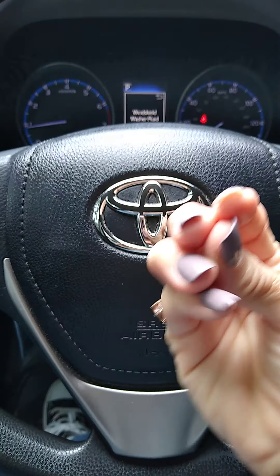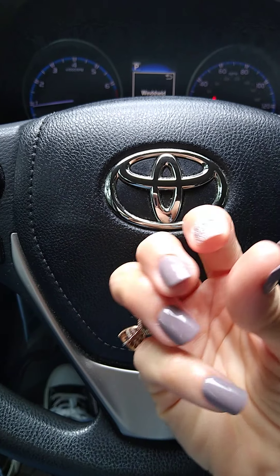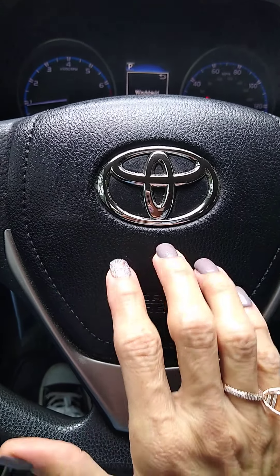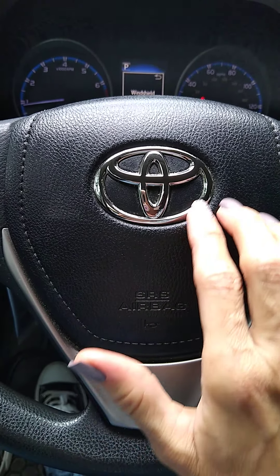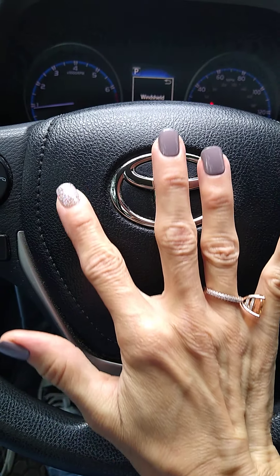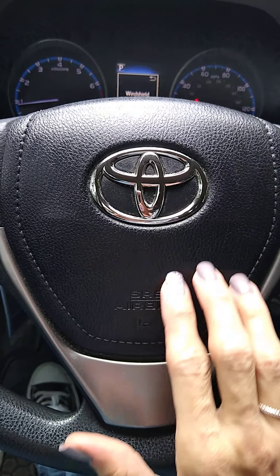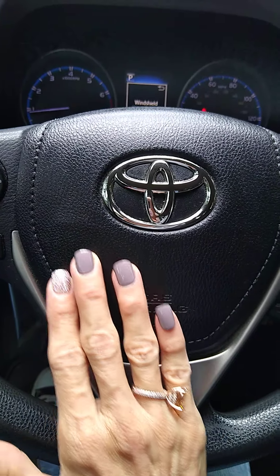Hello, my vanilla lattes. Hello and welcome back to my ASMR channel. Today I will be giving you a tour of the inside of my Toyota RAV4, y'all. If this is the first time you're tuning into my channel, welcome and thank you.